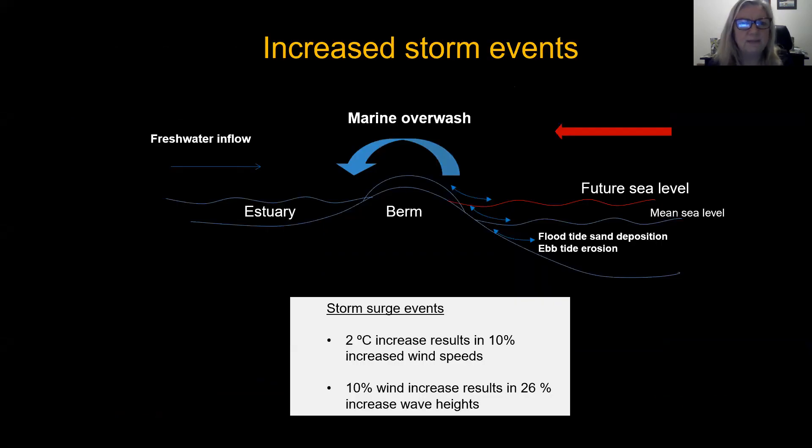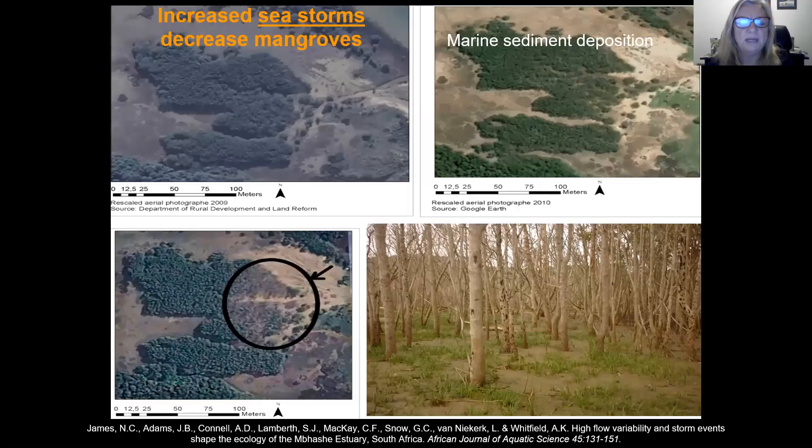With climate change will also come an increase in storm events, so marine overwash when the mouth is closed — with a higher water level we expect more overwash to occur. It's known that a two degrees Celsius increase will result in a 10% increase in wind speeds, and with a 10% increase in wind speeds that's a 25% increase in wave height. Increased wave height results in sediment deposition, and we have one example where marine sediment deposited on the mangrove areas once again covered up the pneumatophores of Avicennia marina and led to dieback of a fairly large area of mangrove.